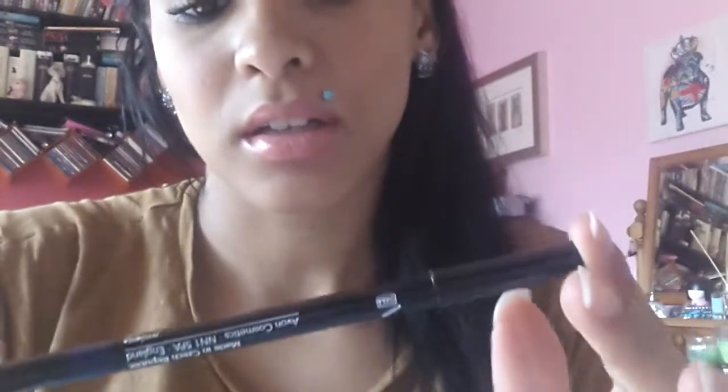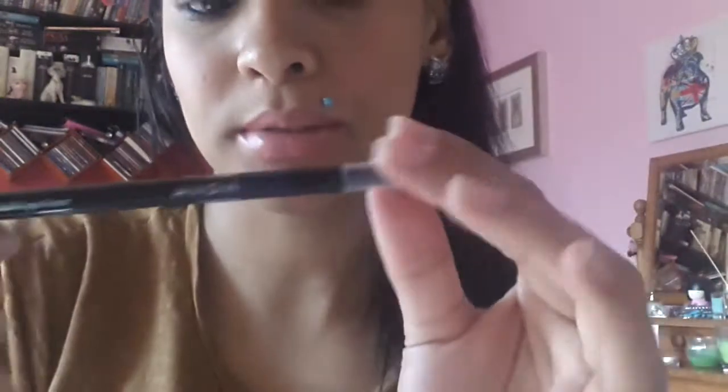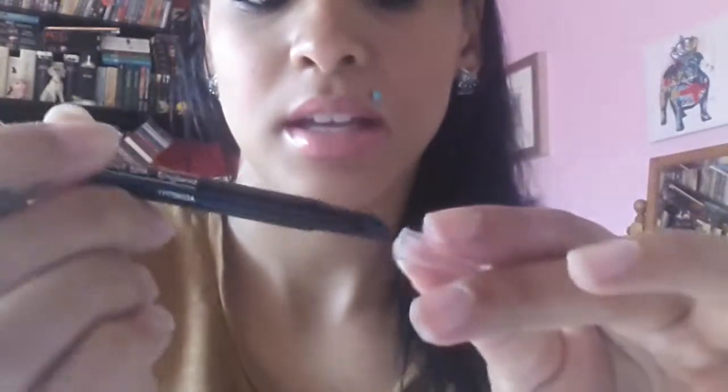I also got an eyeliner in Cobalt Blue. It comes with a smudger on one end and the pencil on the other, and I'm wearing it now if you can kind of see. It goes on smooth and smudges nicely. I got this for a special price and I haven't seen it again in the other brochures after, so I don't know if it'll be coming back — hopefully — but yeah, I like that.